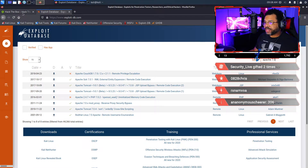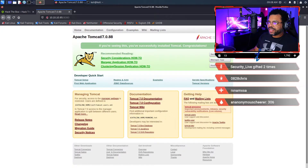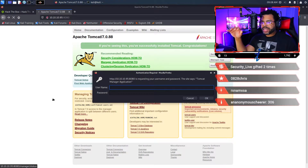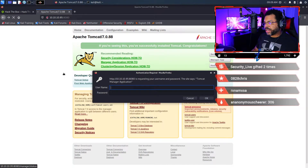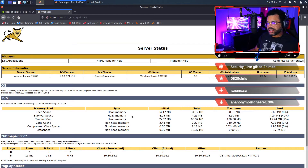Why not use those credentials to log in? It gave us credentials — why not use them? We go back to the page, click on Server Status, and enter the default credentials. By the way, there are plenty of programs that run against default credentials automatically, and you can also look up what default credentials different versions use. We're going to do tomcat / s3cret — and we just logged into the application.